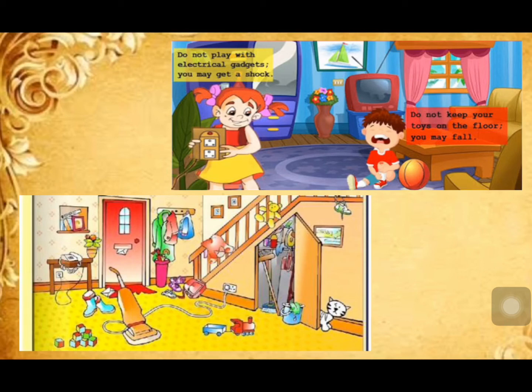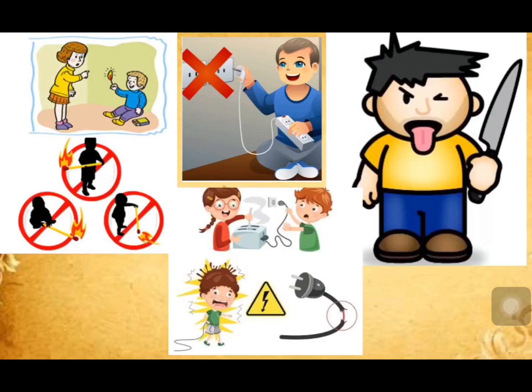Do not play with electric gadgets — you may get a shock. Do not keep your toys on the floor, as you may fall. Always keep your room neat and clean. Stay away from gas stoves. Do not touch electric wires and sockets with wet hands, as you might get an electric shock. Knives and blades are sharp objects — do not use them to chop or cut something. Avoid lighting firecrackers by yourself.